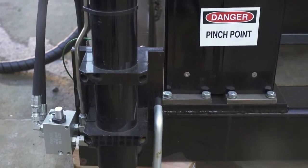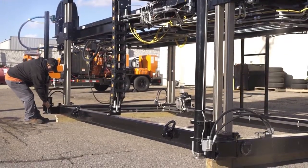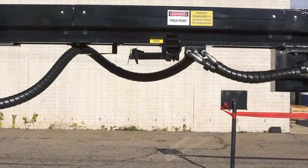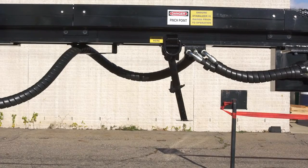Enhancements to the outrigger design provide greater stability and reduced lateral unit movement. Unique stabilizer bars have been added fore and aft under the drive mechanism for added stability during moving of the unit.